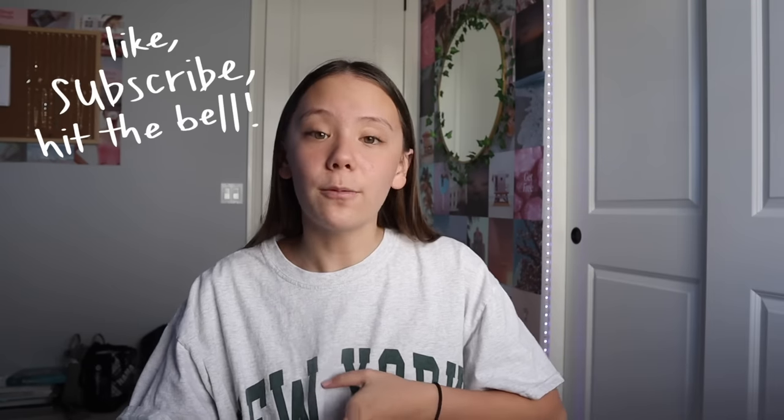Thank you guys so much for watching today's video. Make sure to like, subscribe, and hit the bell below to be notified whenever I post. I post every Tuesday and Friday at 8 AM PST. Hope to see you in my next video — bye!